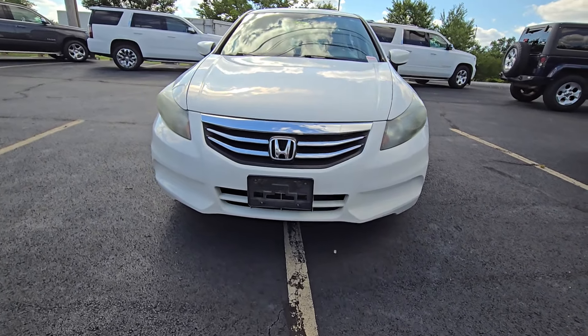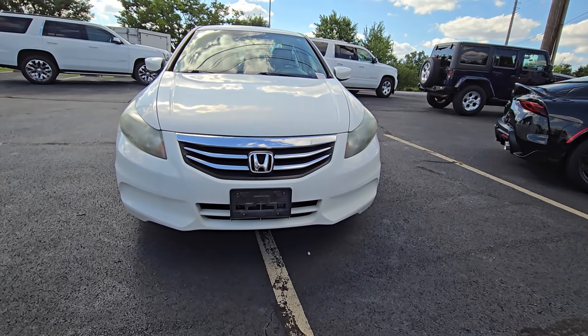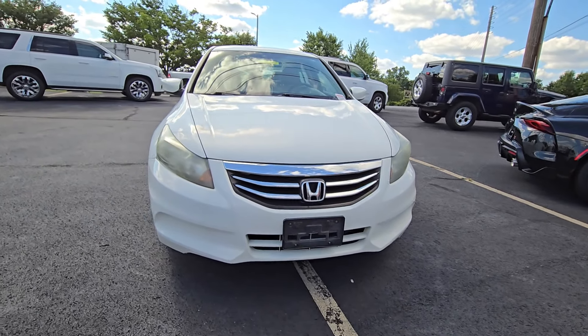Aaron at Cross Jeep here. I know that I mostly make videos of Wranglers and Gladiators, really cool Jeeps, but sometimes you just need a point A to point B, great budget vehicle. This is one of them.